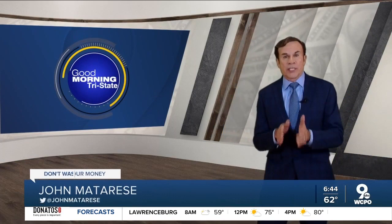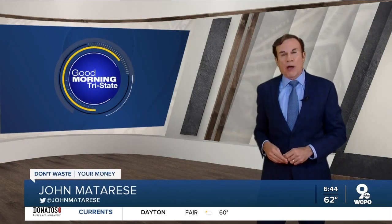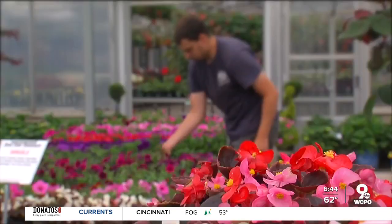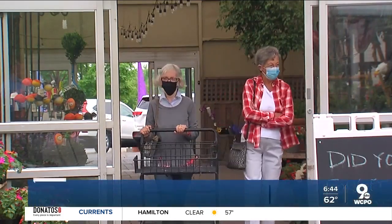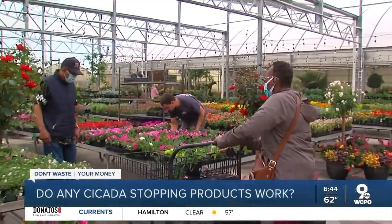We're just hours away from cicadas taking over your lawn and garden. So are there any products that you can buy that could keep them away or at least reduce their numbers? It was the calm before the storm at Behnken Florist and Greenhouse in Silverton, where Marguerite Letcher was making a few last purchases before the cicada invasion.